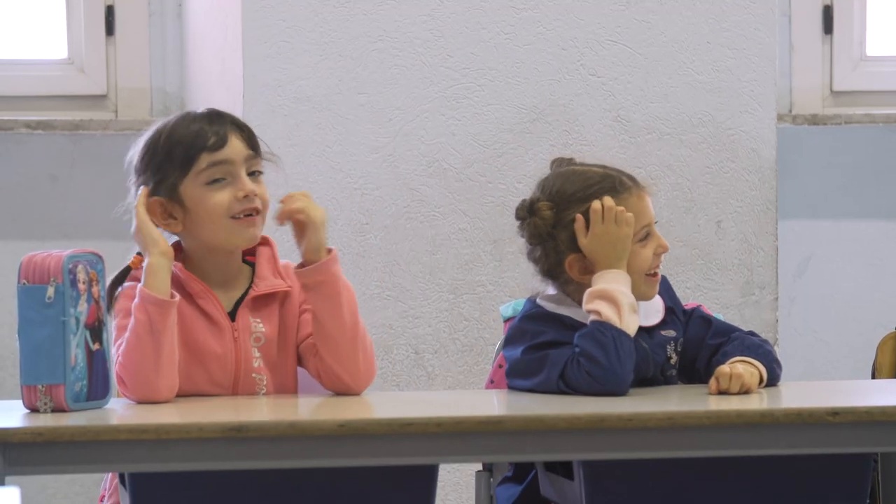What are these? These are ears. Very good.